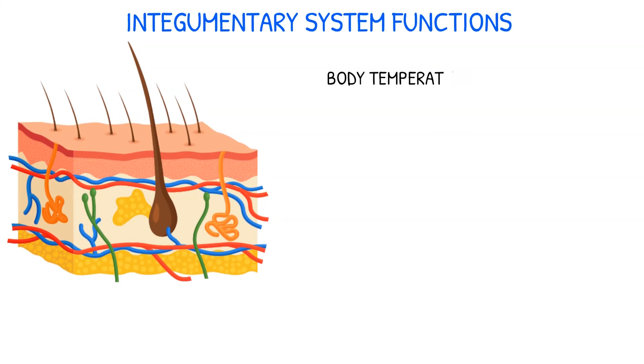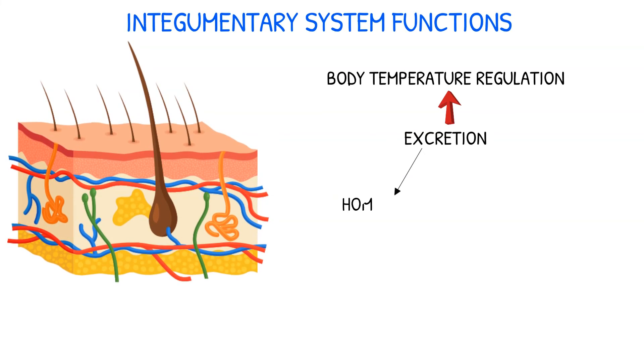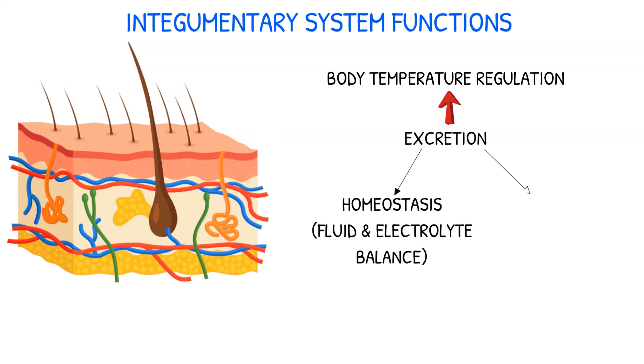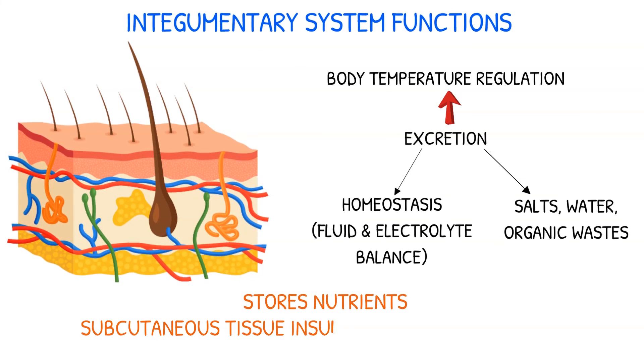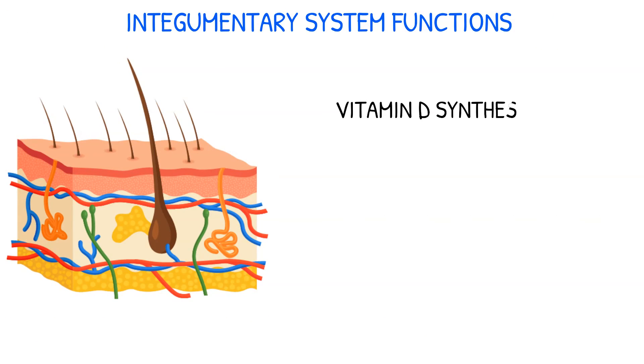The skin also plays an important role in regulating body temperature through vasoconstriction or vasodilation. This is related to its function of excretion, which helps maintain homeostasis through fluid and electrolyte balance. The skin excretes salts, water, and organic waste, and also stores nutrients. The fat of the subcutaneous layer insulates the body and provides protection from trauma. Endogenous synthesis of vitamin D, which is critical to calcium and phosphorus balance, occurs in the epidermis.